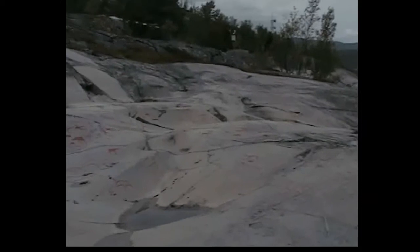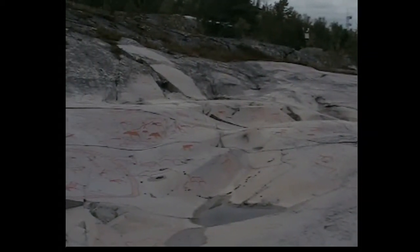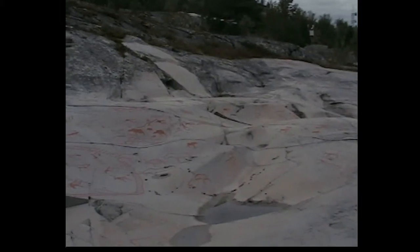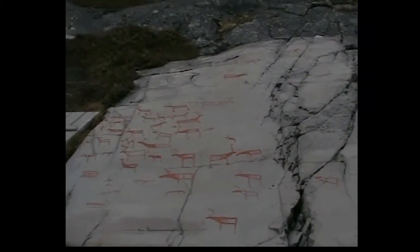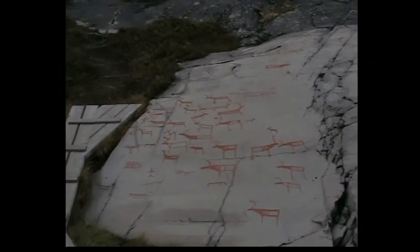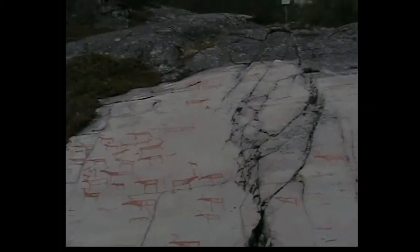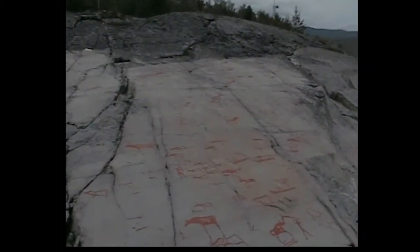There you go. There's the earlier set of rock carvings. Here we've got another lot. Can you see the difference between those different kinds of animals? One with spots and ones with lines and dark ones, ones with big antlers, ones with little antlers. So they're starting to distinguish between reindeer and elk and things.